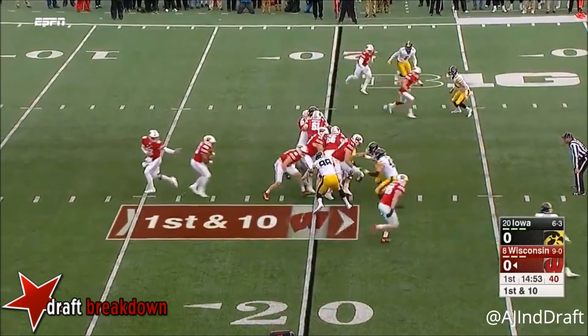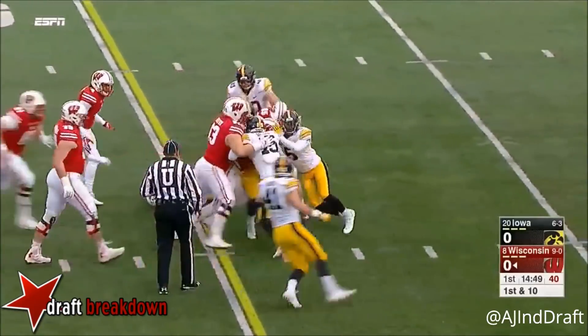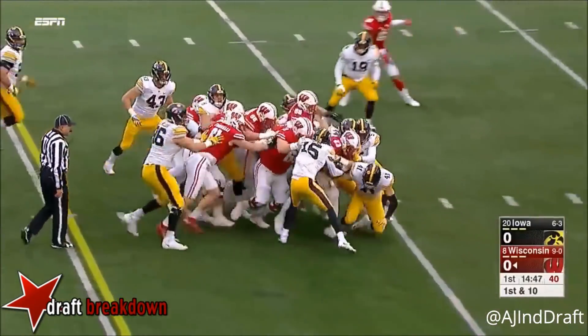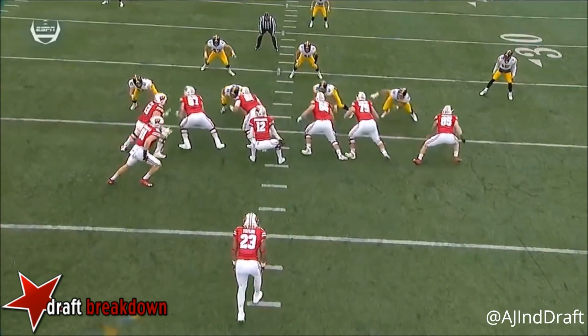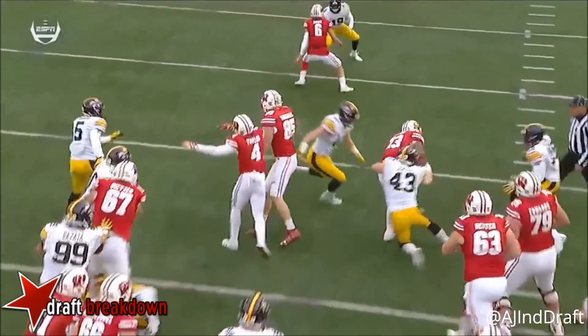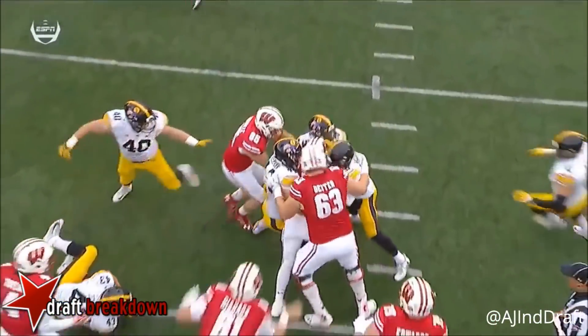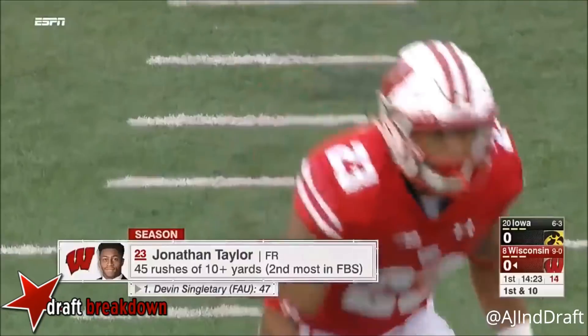Jonathan Taylor will add to that right away, another run of ten plus yards. This is power football — they pull the guard and the tight end, they run right at the heart of this Iowa defense. You see the strength and the leg strength in that run game.